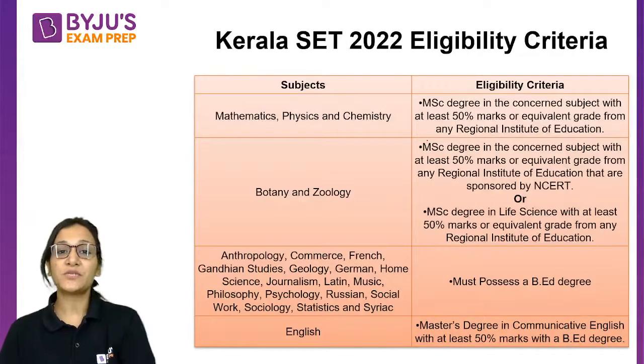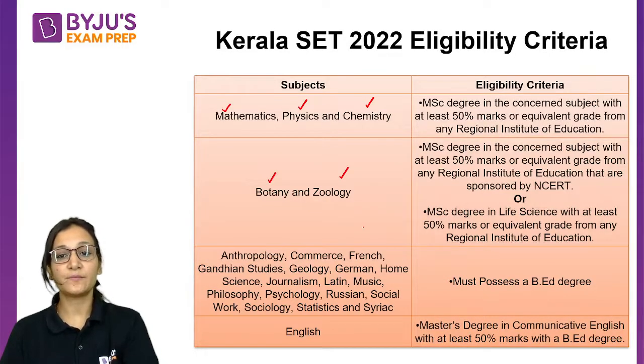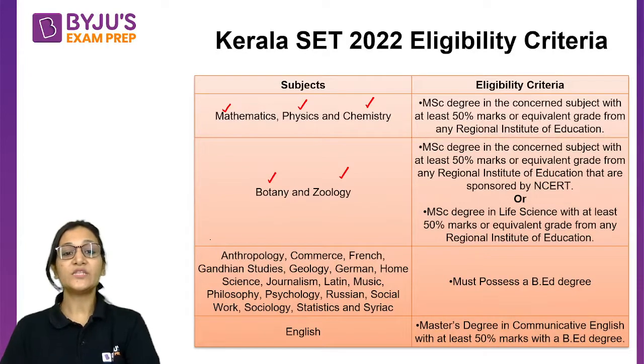The subjects in which Kerala SET 2022 will be conducted include Mathematics, Physics, Chemistry, Botany, and Zoology. For these subjects, you need to have a post-graduation degree with at least 50% marks.